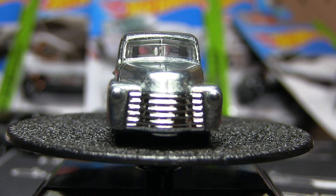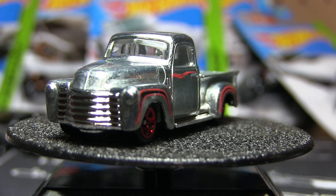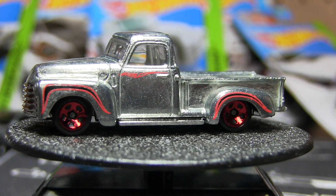I probably should have picked one of those up too now that I think about it, because I don't think I have that casting. I'd like to do one with some real riders or something.